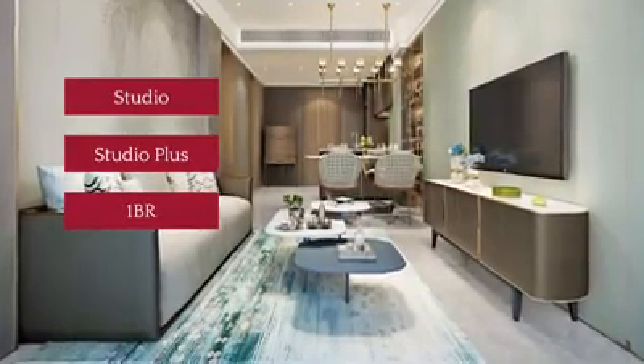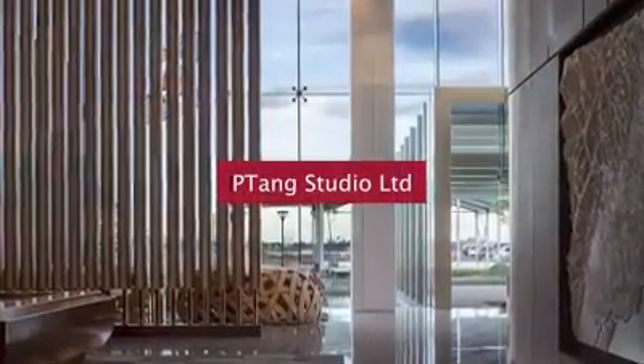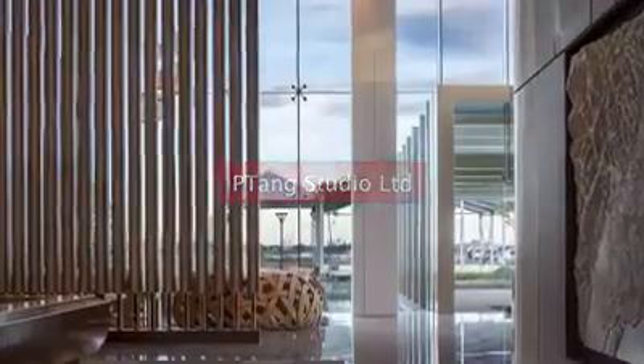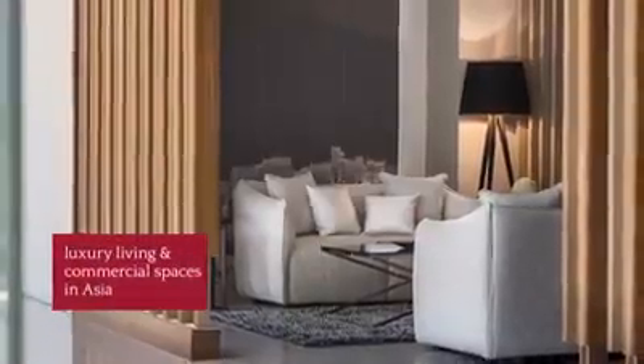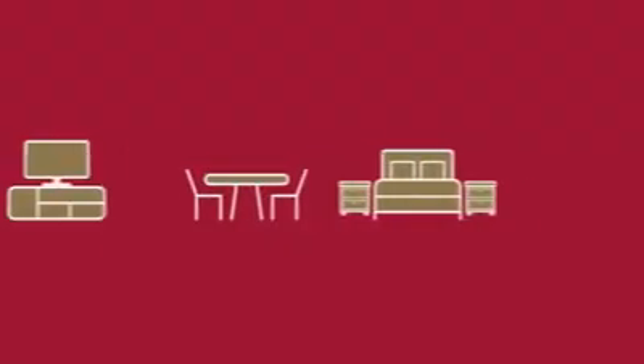This is a first in Mandani Bay. The living, dining, bedroom, kitchen, and toilet and bath areas of these units are designed by P-Tang Studio Limited, an award-winning Hong Kong-based interior planner known for developing luxury living and commercial spaces in Asia.